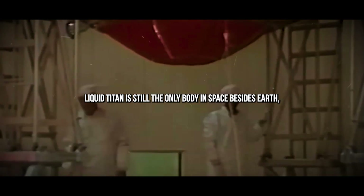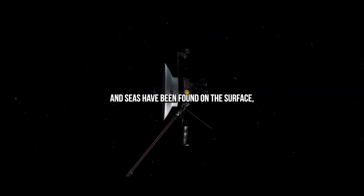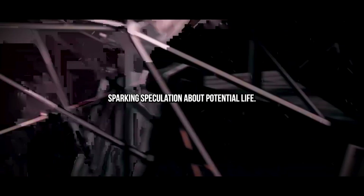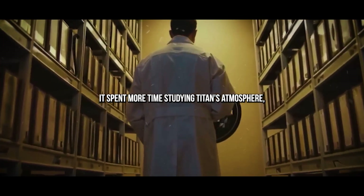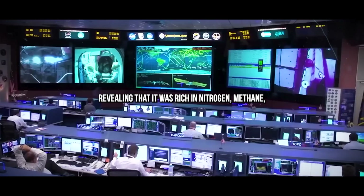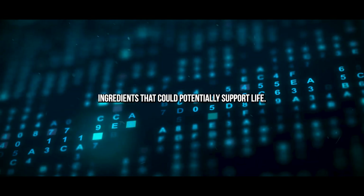Before Voyager, Titan was just a blurry dot, but the probe revealed something extraordinary: liquid. Titan is still the only body in space, besides Earth, where stable liquid lakes and seas have been found on the surface, sparking speculation about potential life. Voyager 2 followed, acting as a kind of cosmic relay and building on its twin's discoveries. It spent more time studying Titan's atmosphere, revealing that it was rich in nitrogen, methane, hydrogen, and carbon — ingredients that could potentially support life.